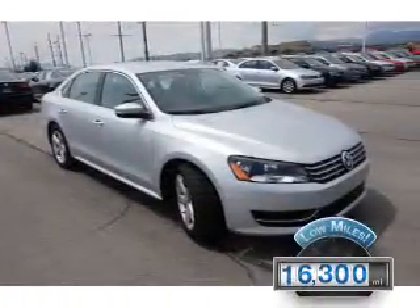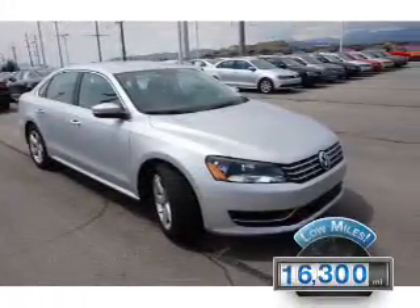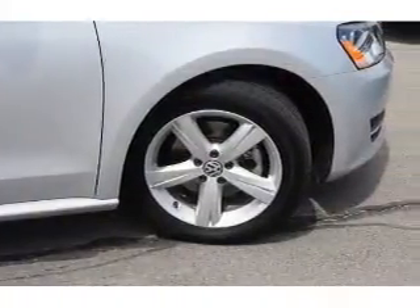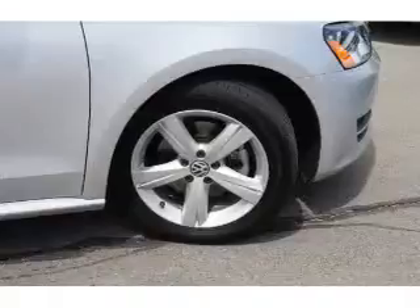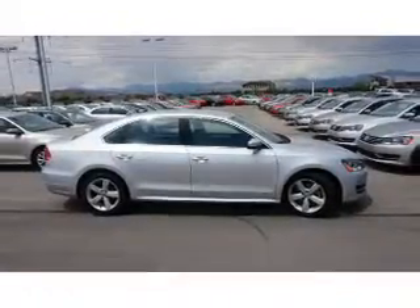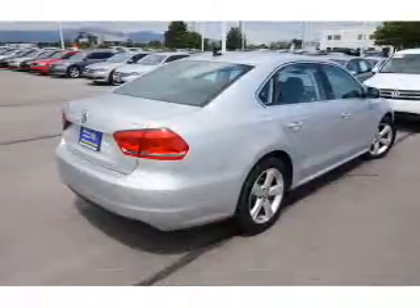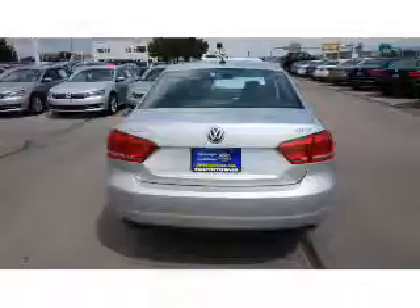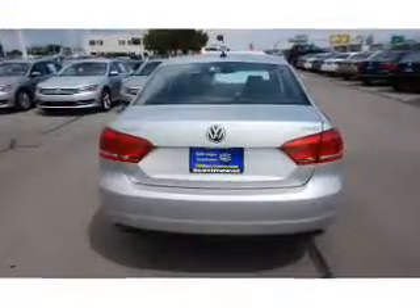With fewer than 20,000 miles, this vehicle has a long road ahead. The features include premium rims, keyless entry, and inside you'll find heated seats, an adjustable tilt steering wheel, cruise control, a trip computer, air conditioning, power door locks, power windows, power steering, and AM-FM stereo with a CD player.